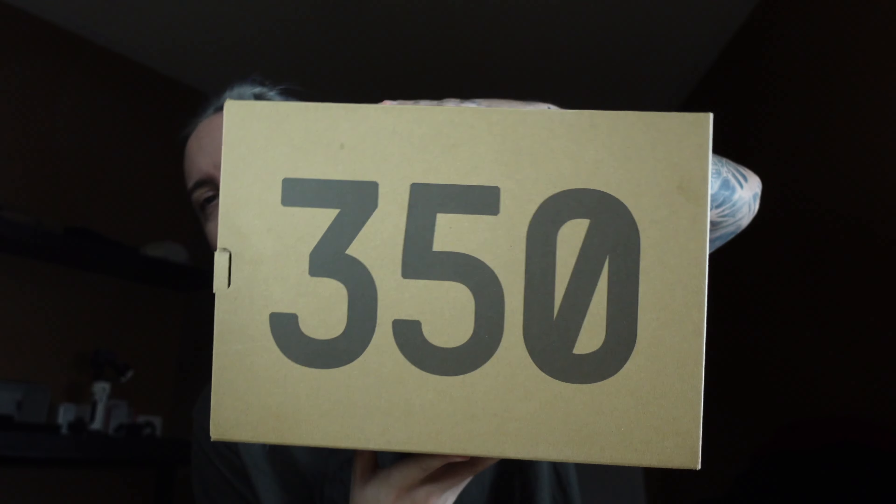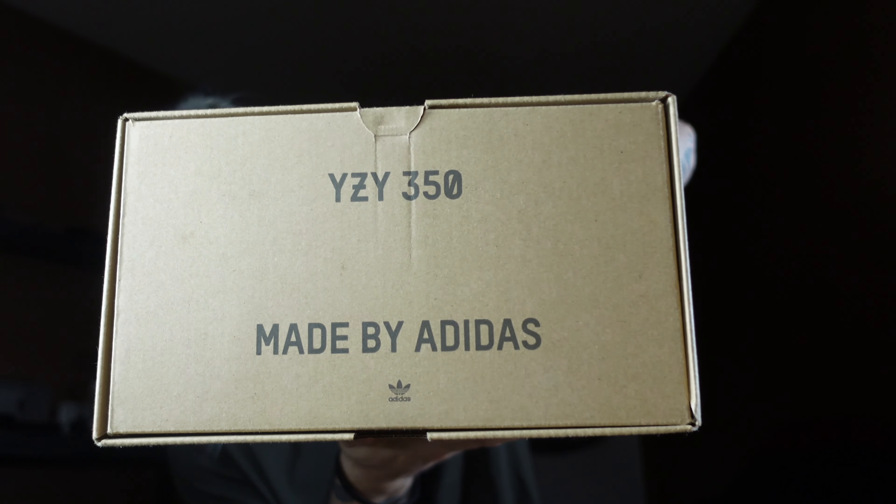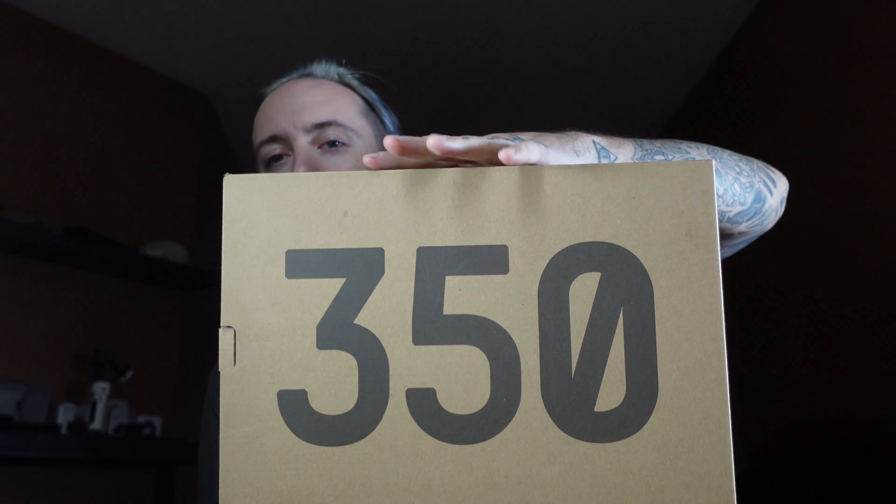Those turtle doves cost me a little bit more and I got those pre-owned. I was able to get these ones brand new for a decent amount — I believe I paid about $400 Canadian. Really a steal of a price. They're still floating around that or maybe slightly going up as more pairs sell. The box is a typical Yeezy 350 slide-out box. I recall the original turtle doves had a lift-off box, but this one is a slide out — I believe the original pirate blacks were a slide out as well.